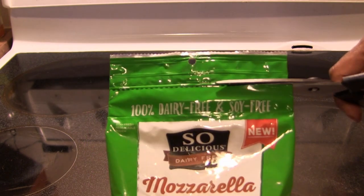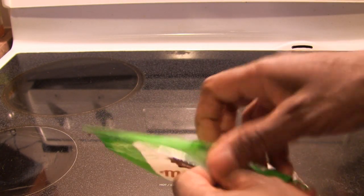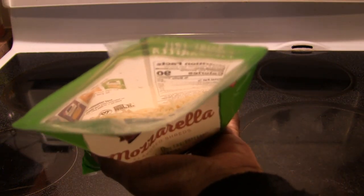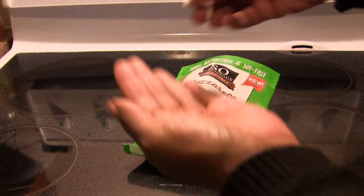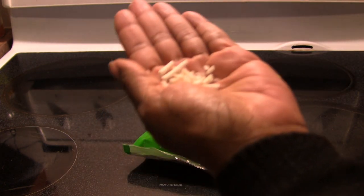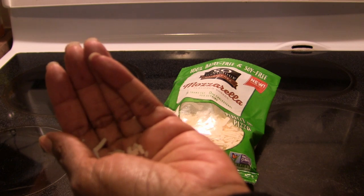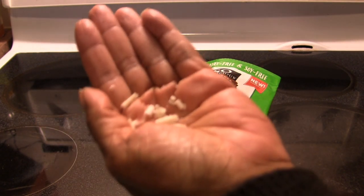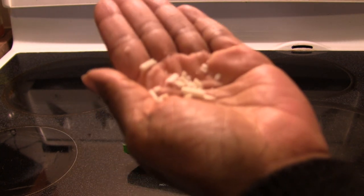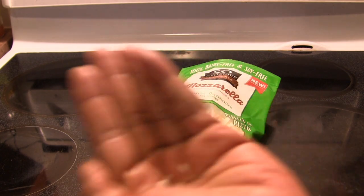So I'm cutting here along the line — it's that resealable kind of pouch. I'm just going to take some out. Let's take a look at this, let's feel it. Feels firm. Smells cheesy. I can almost taste a little bit of the coconut flavor. It has a stronger bite to it than other mozzarellas, I think. But it's good. The consistency is a little bit interesting, but it's not something you're going to eat plain.